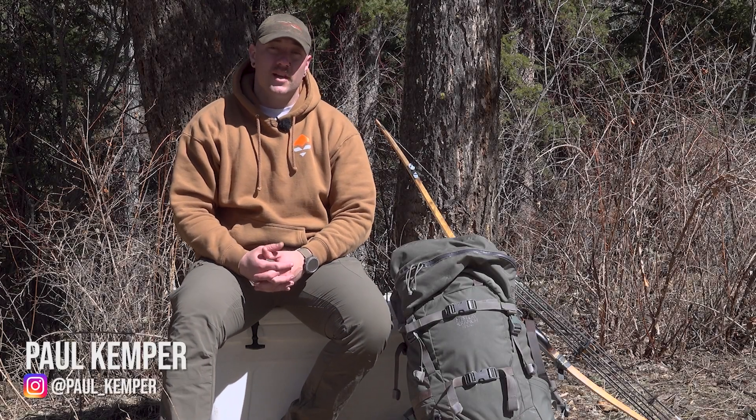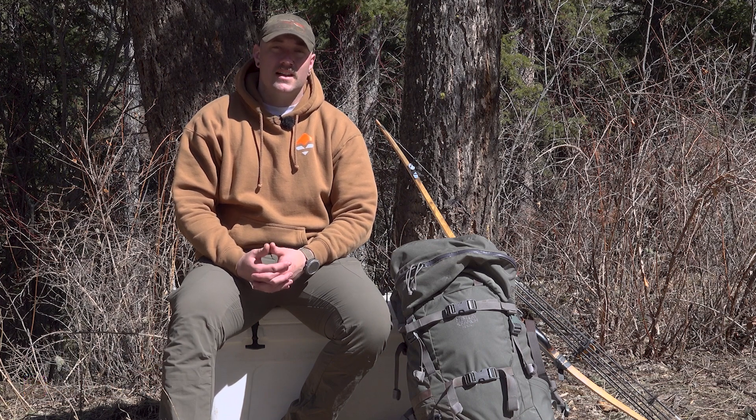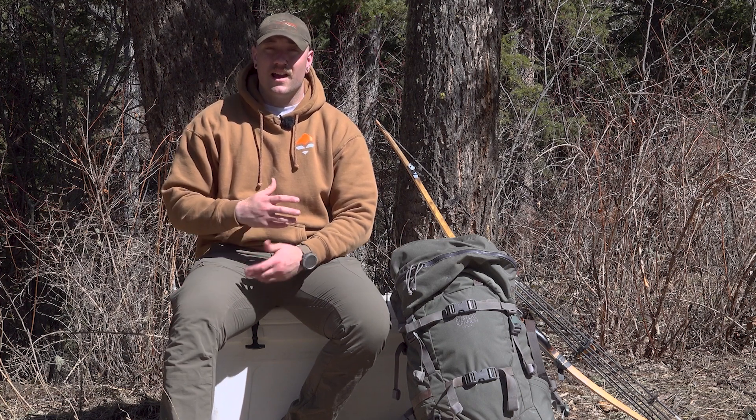Hey everyone, I'm Paul. I'm a type 1 diabetic and I've been diabetic for going on 22 years. I get asked a lot of questions as someone who hunts in the backcountry and has type 1 diabetes about how I do that.